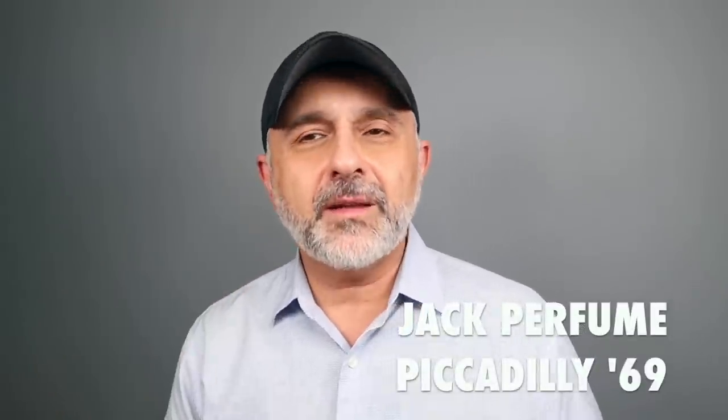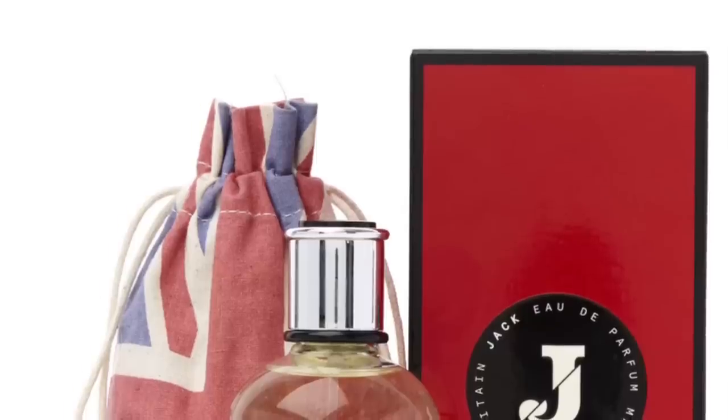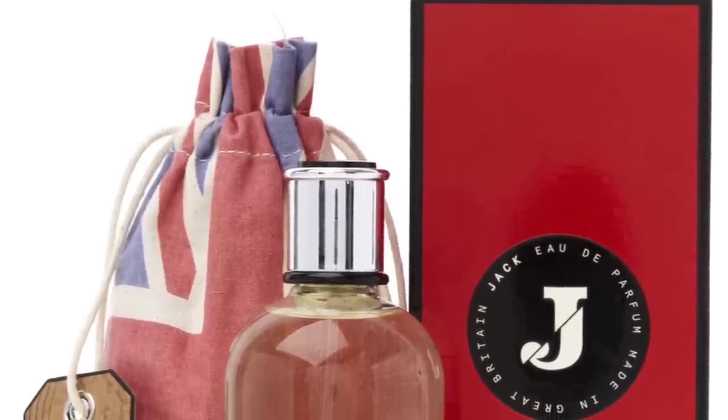This next fragrance is from the house of Jack Perfume — this is Piccadilly 69. This is a brand started by a British actor, and there were three or four fragrances in the collection. I actually bought this from London. It's full of Cipriol but there's a freshness about it that doesn't overwhelm with earthiness. There's a very interesting combination — ginger, an oily note, and all these different elements that balance out the earthiness from the Cipriol.